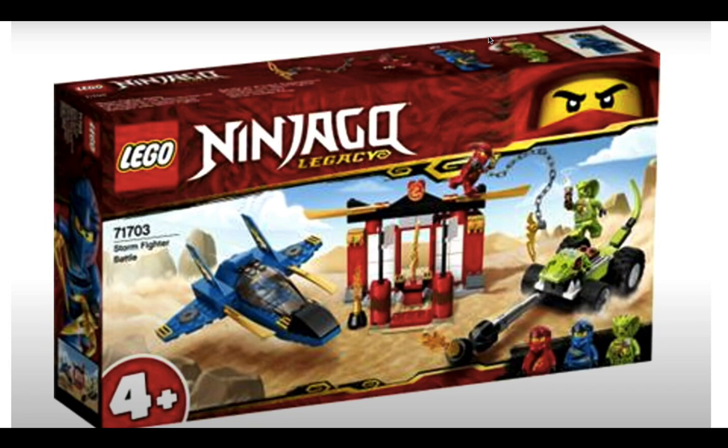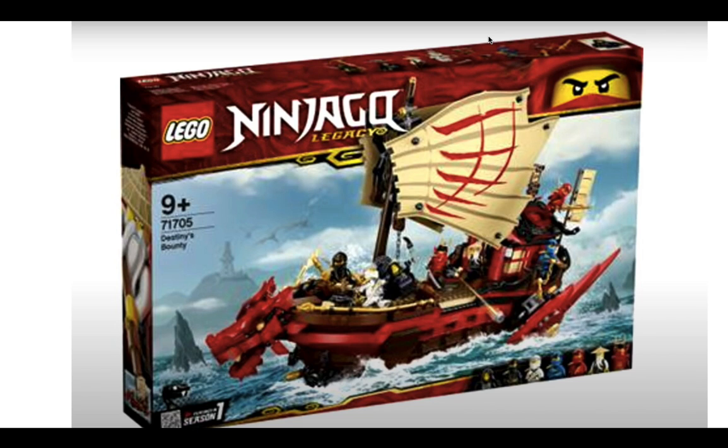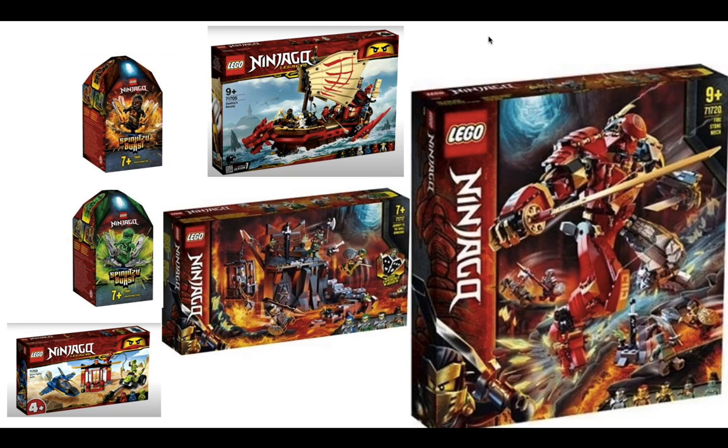Now let's go on to the legacy sets. First up, we have the Stormfighter Battle, where you get Zane, Jay, Kai, and the Venomari. Jay's riding his Stormfighter from Season 1 — this is a small set for four-year-olds and above. We also have the Destiny's Bounty, where you can get the original ninja, the ship, and Master Wu. You can see child Lloyd, which we haven't seen as a minifigure for a while, and Samurai X is back there too.